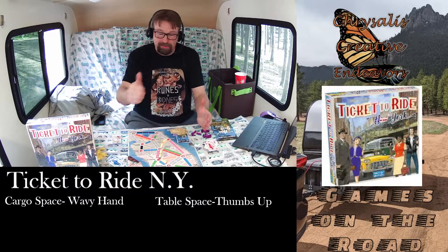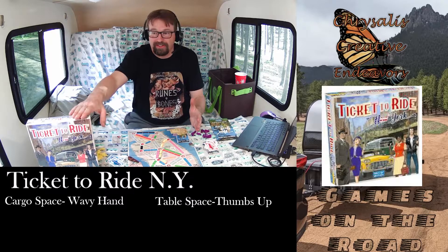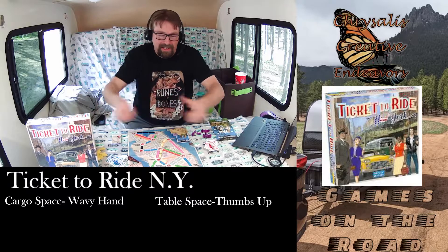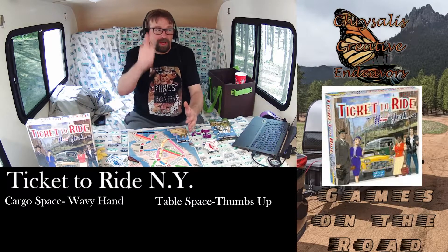For Table Space, I'm giving it a thumbs up. It's pretty small on the table — basically twice the size of the box is the table space. It's not like you're taking things out of the box and spreading it all over a table. It's pretty concise, so thumbs up on that.